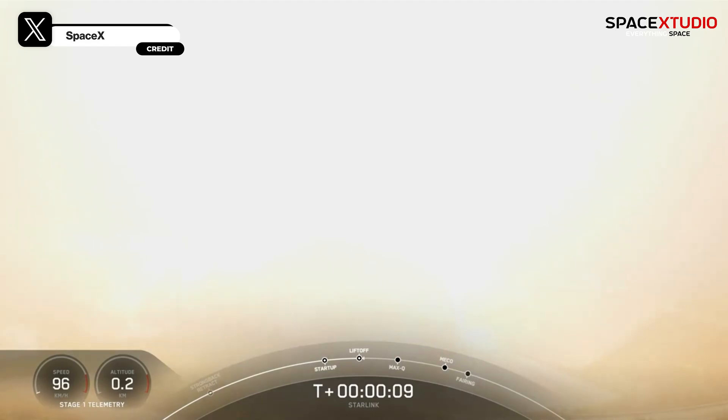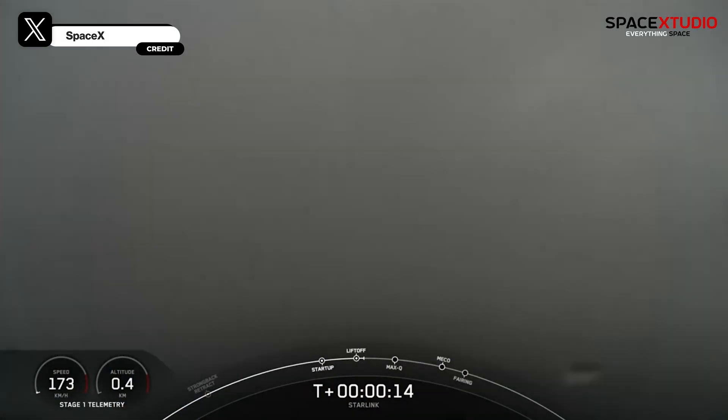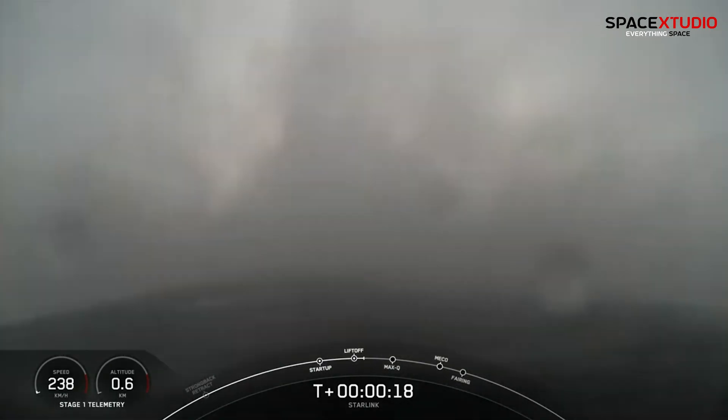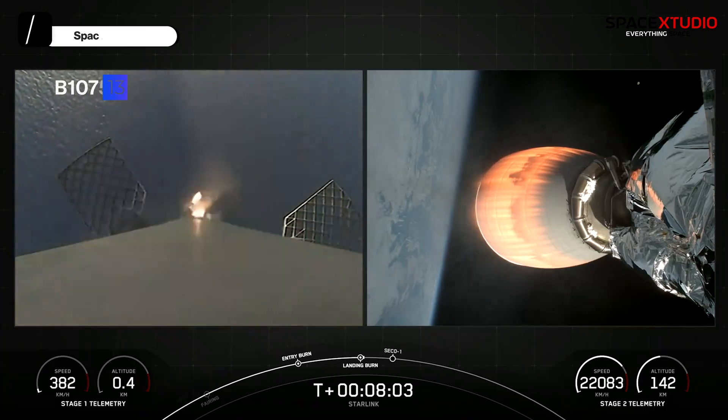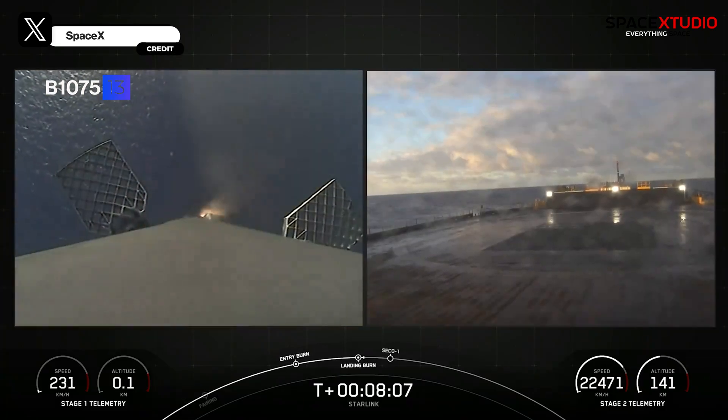This launch, carrying 20 more Starlink satellites, took off from SLC-4E at Vandenberg Space Force Base in California. The first stage booster, B1075, marked its 13th launch and landing, kicking off the Friday morning perfectly.